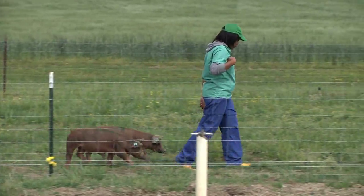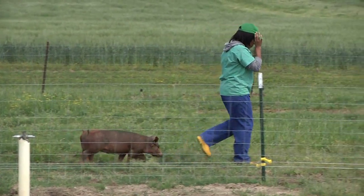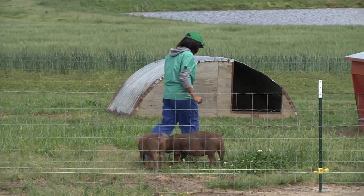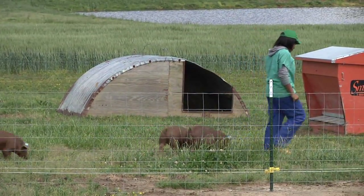The most interesting thing I discovered in the course of my research project was seeing how the results we generated in the lab were seen in the animal models.